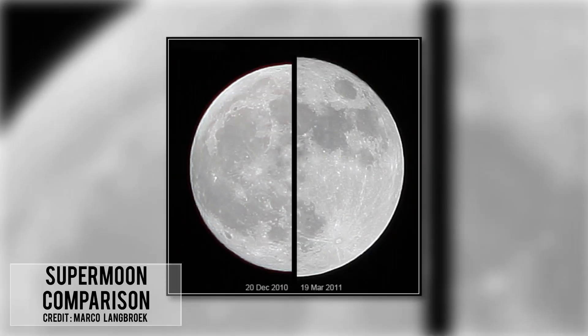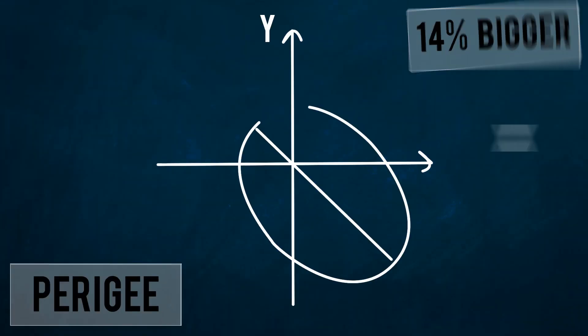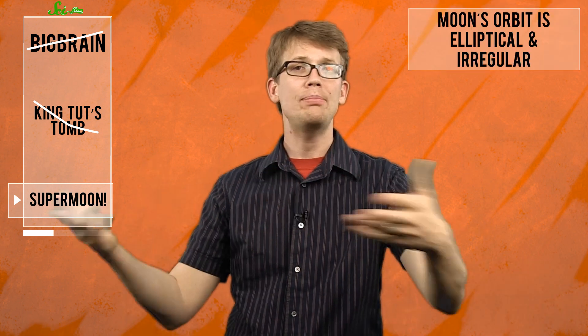And finally tonight, you can see the moon in supersized detail as well. The internet is calling tonight's moon a Supermoon because it looks about 14% bigger than usual. Supermoons occur when a full moon coincides with the perigee — the point at which the moon's orbit is closest to Earth. A perigee happens once a month, but not all perigees are equal, since the moon's orbit is elliptical and irregular.